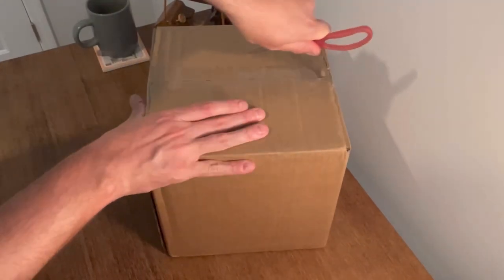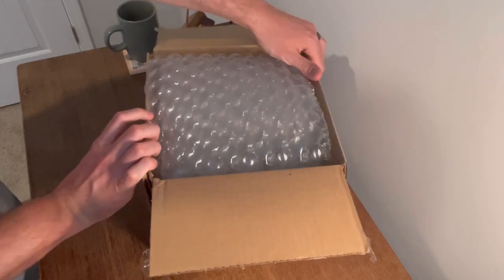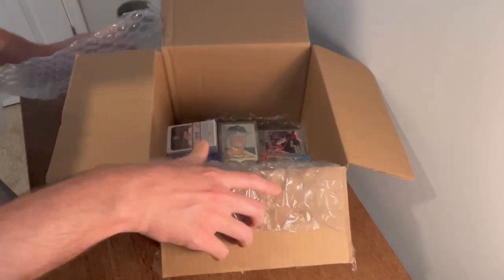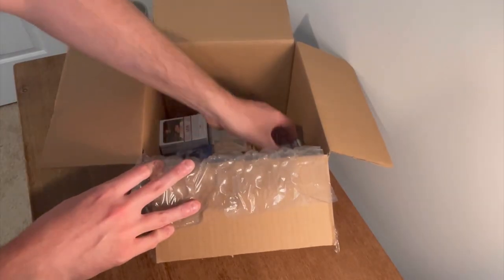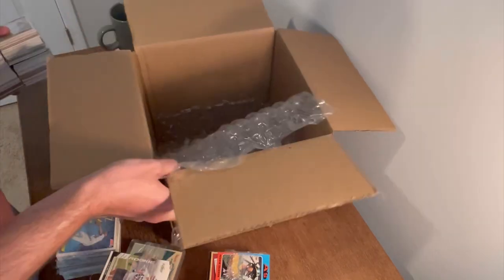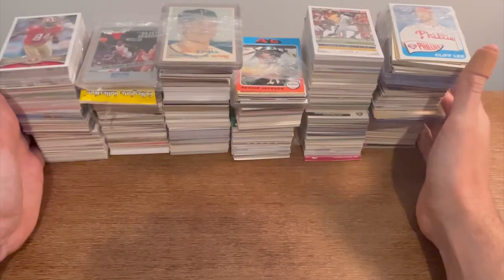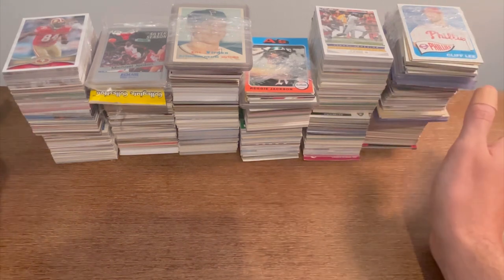I paid $60 for this box of sports cards on Shop Goodwill. Let's open it up and find out what's inside. I'm going to go ahead and get everything out of the box. Since that box was so big, I went ahead and unboxed everything and got it all out.